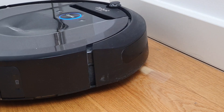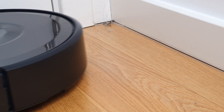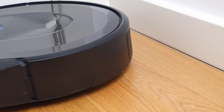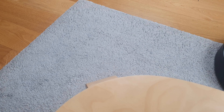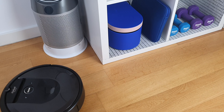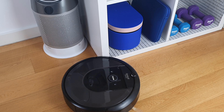So, should you snag yourself a Roomba? Well, it's a game-changer for sure, but it's not a magic wand. You'll still need to roll up your sleeves for those missed spots and keep up with maintenance. If you're cool with that, then go for it — it will for sure make your life a lot easier. Thanks for being with me until the end. If you liked this video, consider hitting the subscribe button for more similar content. See you in the next one!